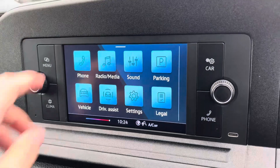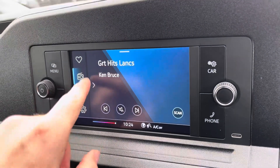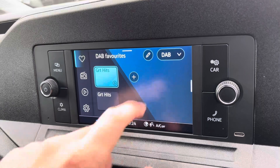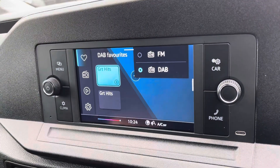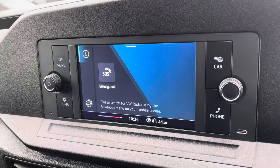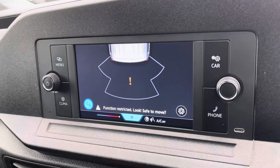Moving on to the centre console, I'm just going to go through a few of the many features it has. We start off with the digital radio where you are able to listen to and find all your favourite radio stations and save them onto the system whilst on the go. We also have the choice of FM. You also have the ability to connect to your mobile device via Bluetooth. And here we get a quick look at your rear parking sensors display.